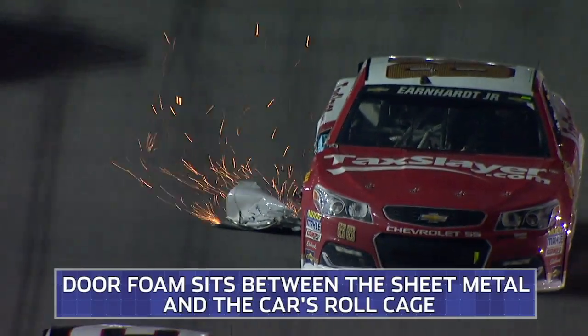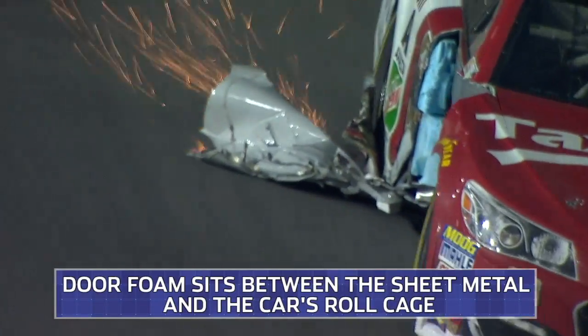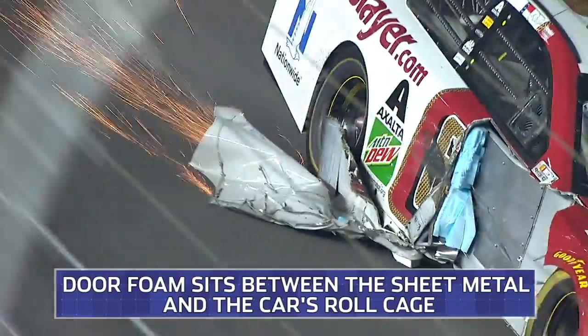Now, how do they get this stuff in between the roll cage and the sheet metal? How do you finagle that in? When we have the cars jacked up on jack stands with the tires off of it, we slide it in from the back and it sits in between the roll cage and the outer sheet metal to create the barrier between the wall and the roll cage.